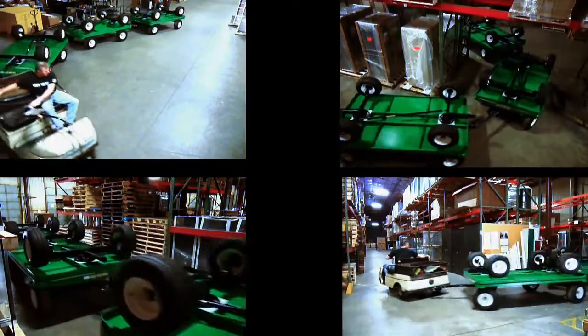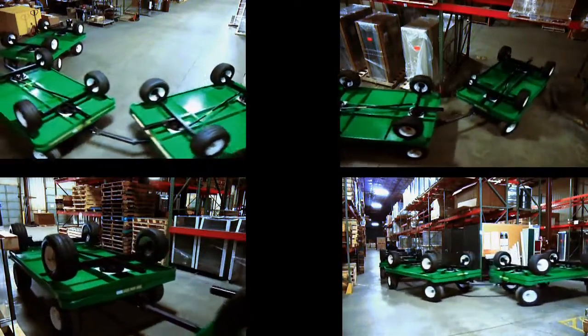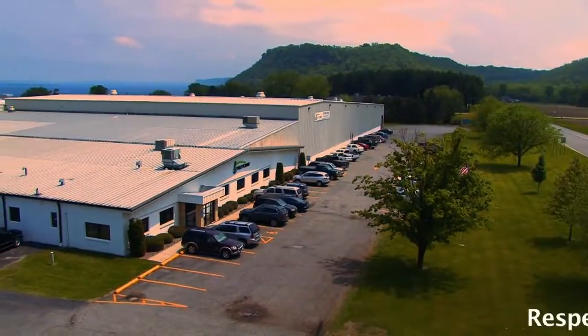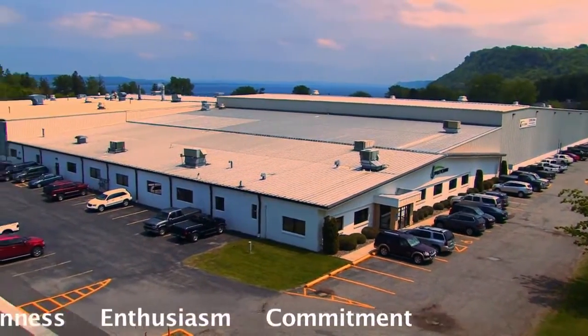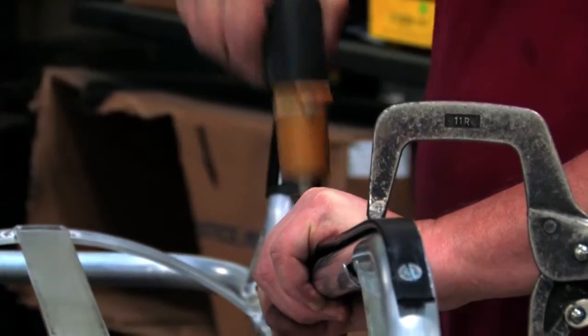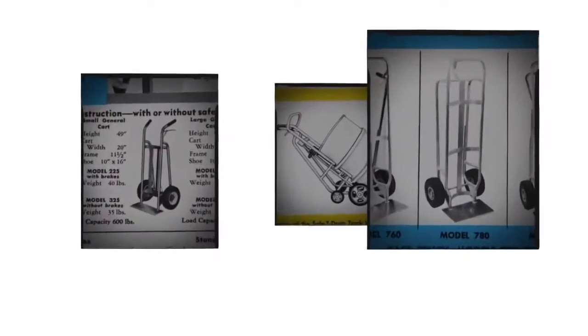One thing this world-class manufacturer does not do is rest on its laurels. Guided by its shared values of respect, integrity, openness, enthusiasm, and commitment, Valleycraft Industries simply never stops creating. Valleycraft was born 60 years ago with an innovation. The hand truck brake solved a problem — that's what we do, we solve problems for our customers.